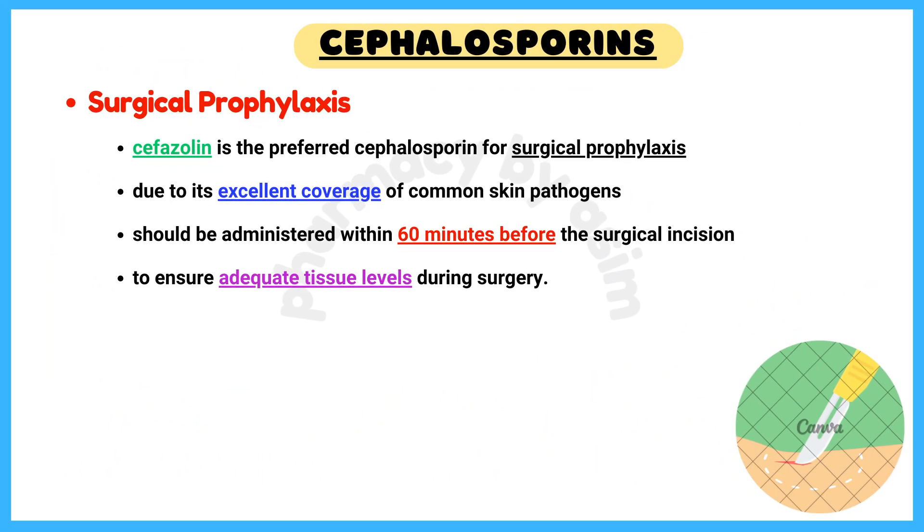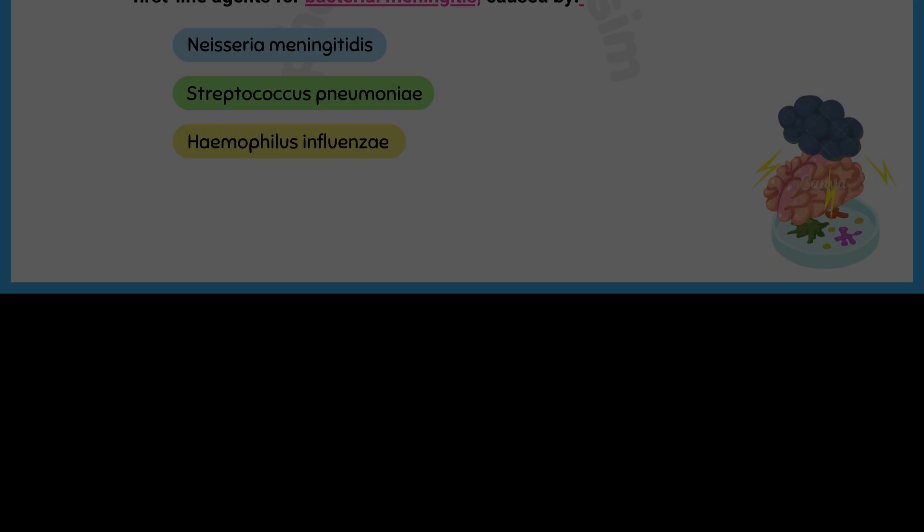Surgical prophylaxis: cefazolin is the preferred cephalosporin for surgical prophylaxis due to its excellent coverage of common skin pathogens like Staphylococcus aureus and Streptococcus species. It should be administered within 60 minutes before the surgical incision to ensure adequate tissue levels during surgery.